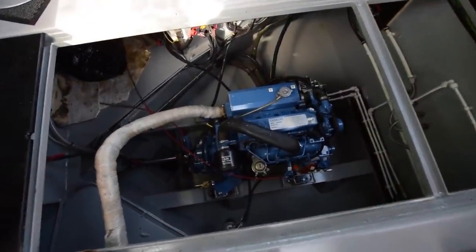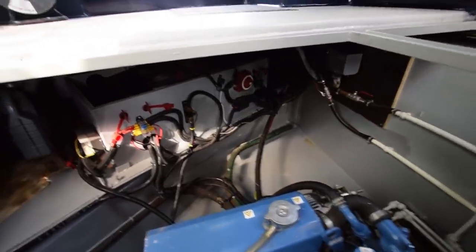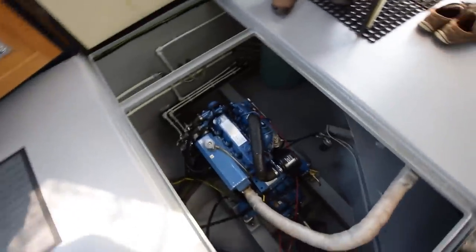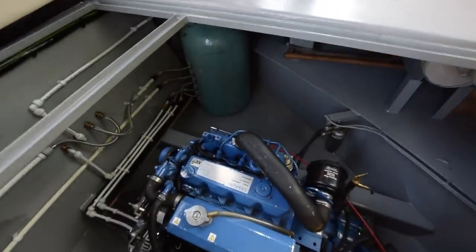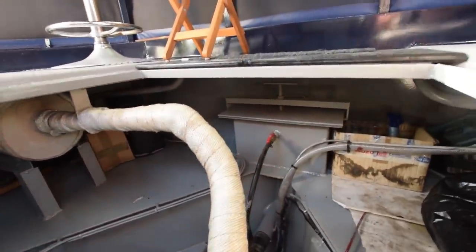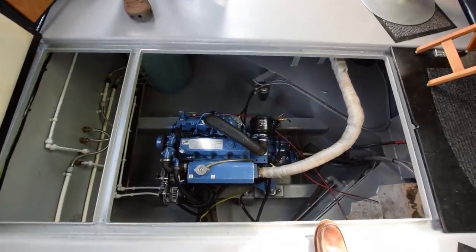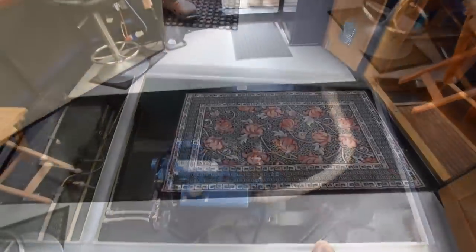We're going to have a look in the engine room. The engine itself is a Canal Line 52 — super powerful, very good for the rivers, and so clean in here you could eat your dinner off it. Batteries at the top of the screen. Only a thousand hours on the clock. There's the calorifier — hot water tank. Hot water is heated by the engine, the Webasto diesel central heating system, or a 2.7 kilowatt fast heat immersion heater if you're on a landline.